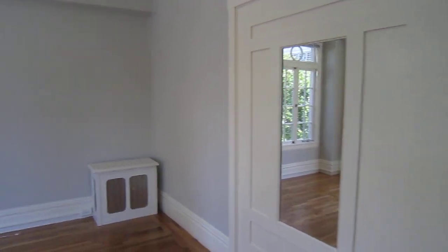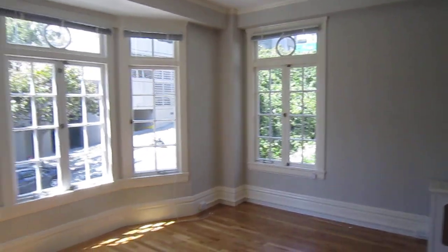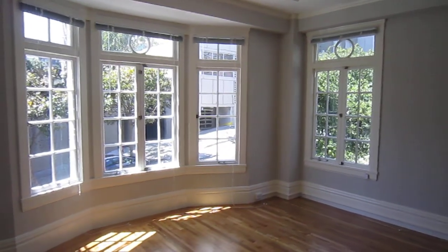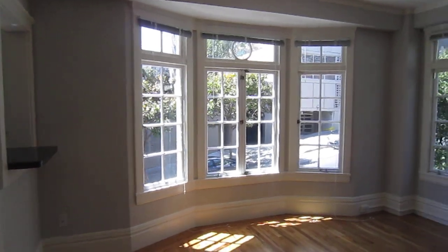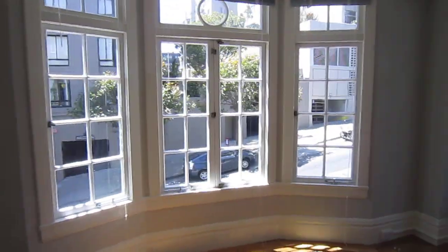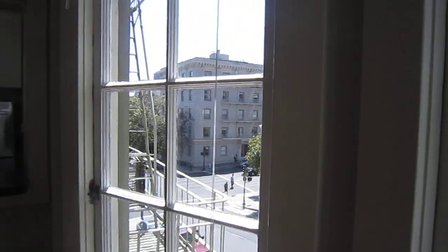Hello, today we're touring a third floor west facing studio. This is actually on the corner of the building, so you've got some extra windows. Those are original windows, really pretty. We're facing Taylor Street and then Bush is right down there.